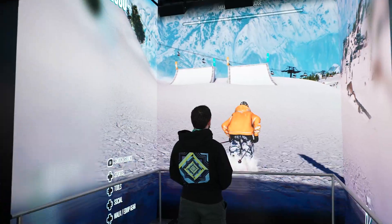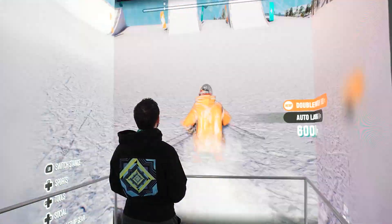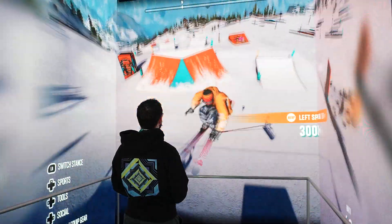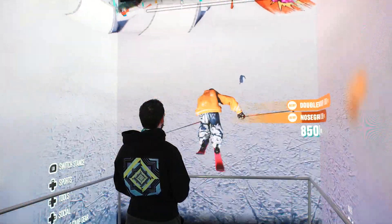Now let's take a look at Alex playing inside the Intel Spark Cube. Here we are playing Riders Republic, allowing you to fly down the mountain playing in a life-sized experience. Get fully immersed as you flip and shred your way to the finish line inside the Spark Cube.